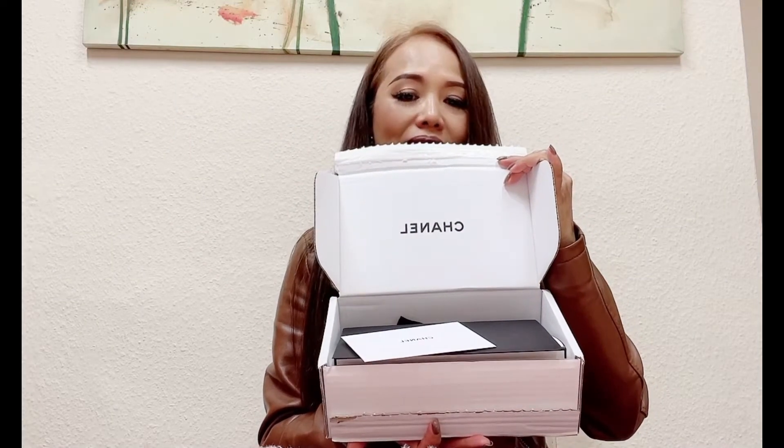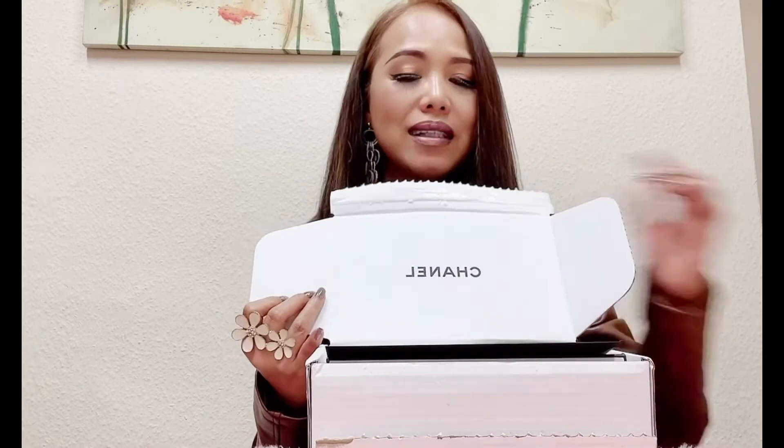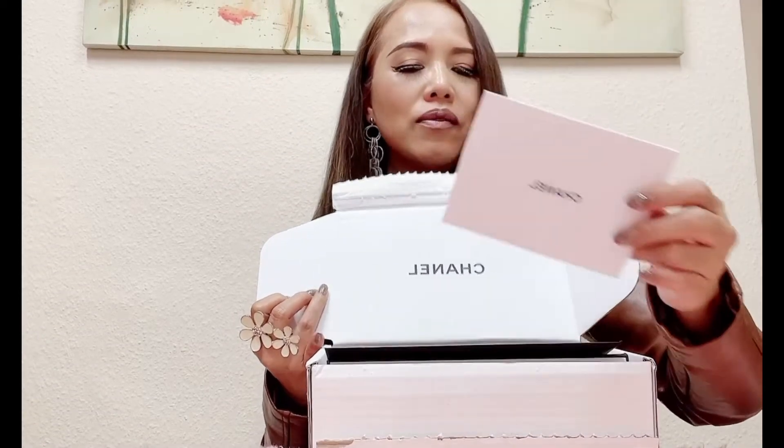So this is how it looks like. Are you ready? I've got a Chanel box right here — as you can see, this is the box with the Chanel logo on it. The first item I can see is this white envelope right here.